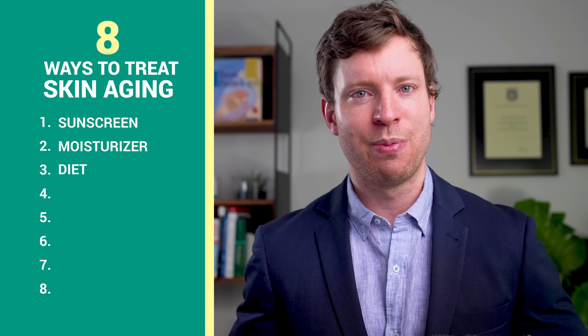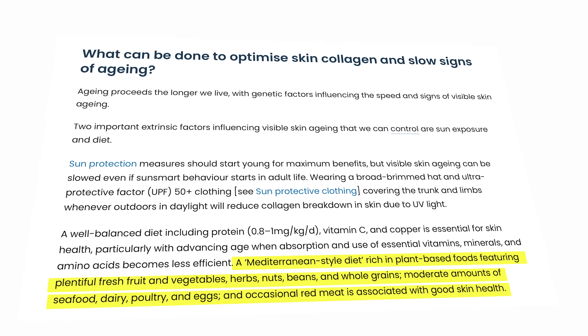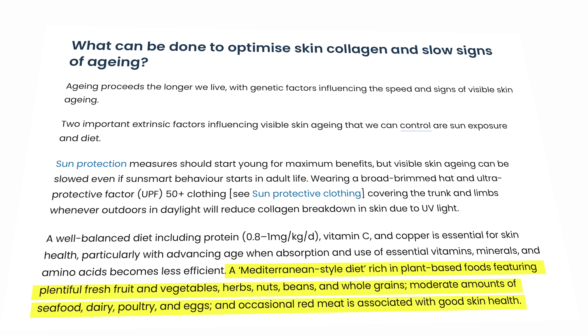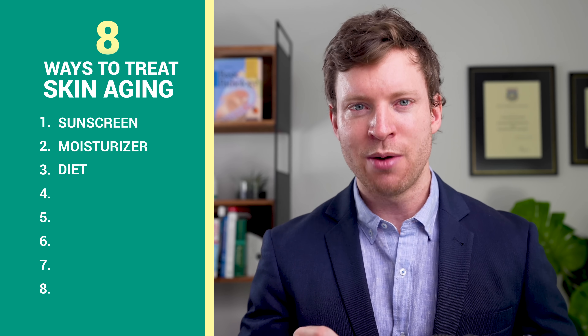No one diet is going to be perfect for everyone. However, as per the clinical guidelines, a diet featuring plentiful fresh fruit and vegetables, herbs, nuts, beans and whole grains, with moderate amounts of seafood, dairy, chicken and eggs, and occasional red meat is associated with good skin health. The diet fundamentals I emphasize to my patients at the clinic are a diet high in lean protein and fiber with unsaturated fats like extra virgin olive oil and avocados, and minimized sugar, processed foods and salt.